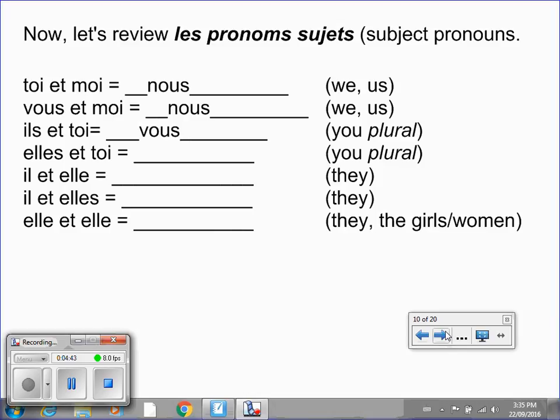Now let's review les pronoms sujets, subject pronouns. I filled in the first three for you, and tomorrow I'll see how much of the others you're able to fill out. To begin, toi et moi means you and me — in English that's we or us, but in French it translates to nous. For the second, vous et moi, group of you plus me, also equals nous. And finally, ils et toi — them plus you — would equal vous, you plural. Put the video on pause and please try these next four.